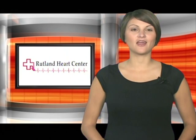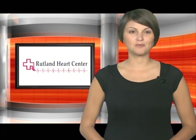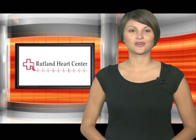Cardiologists at the Rutland Heart Center have state-of-the-art advanced technology at their disposal to help correctly diagnose patients. Today we're getting a look at a 24-hour Holter test and why it's ordered.